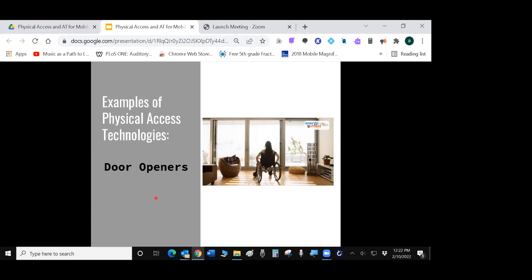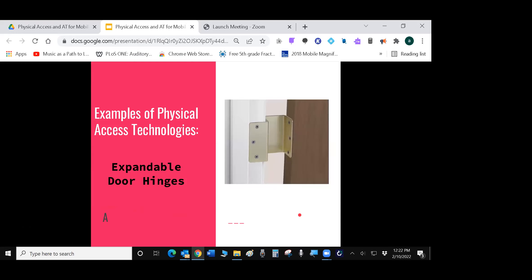Door openers are really important — we see these in supermarkets, but they're also important for schools and offices, so that if someone is using a wheelchair, walker, canes, or crutches, the door will open with a power-assist mechanism. Expandable door hinges are a nice, cheap, easy way to gain a couple more inches from a doorway — about one to two inches — because the hinge swings the door out of the way without taking up clear space in the doorway itself.